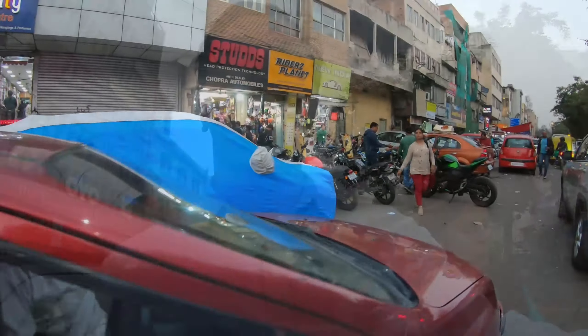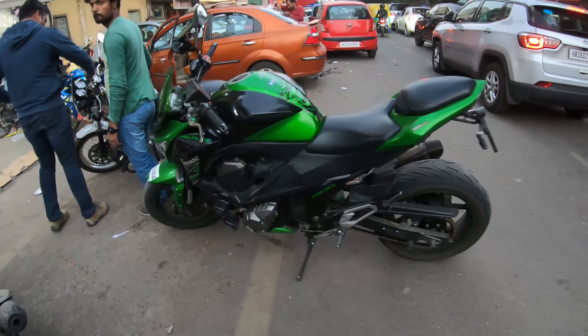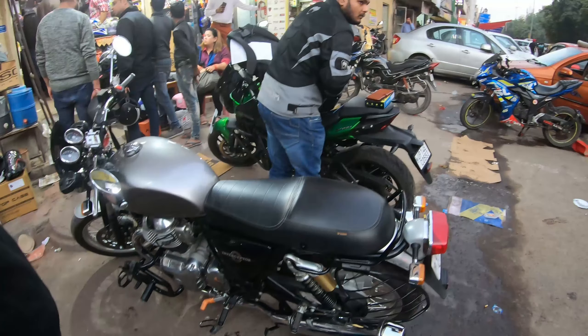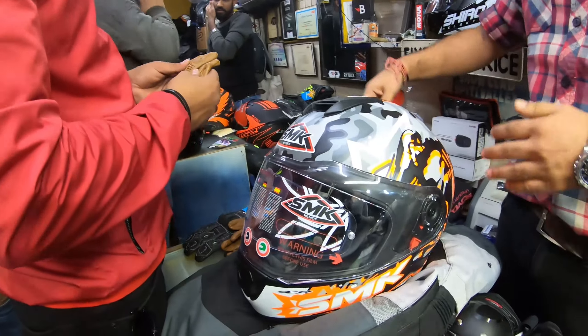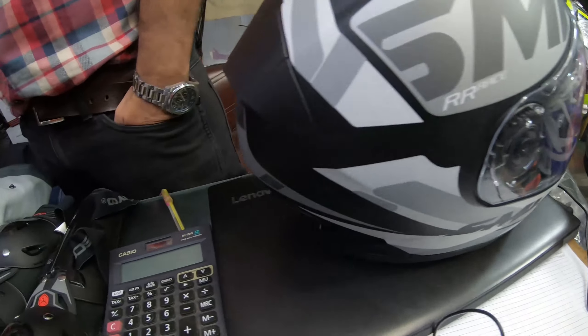So we have just finished eating and now we are heading over to Chopra's to buy the helmet. Oh, see what's standing here — the Z900 again! Very cool. So we have the Interceptor here as well. We have the chance to get the helmet. You will need a helmet. We have the chest insert and the jacket is like this.